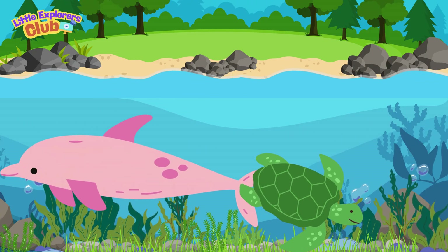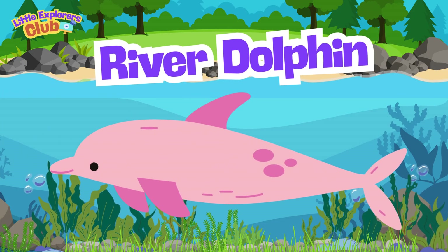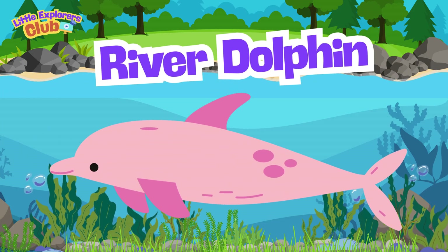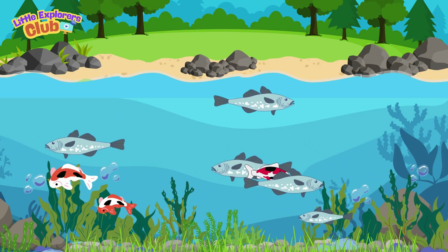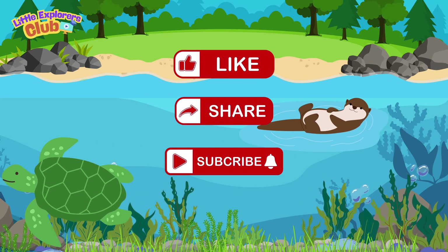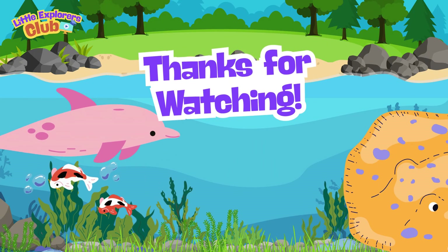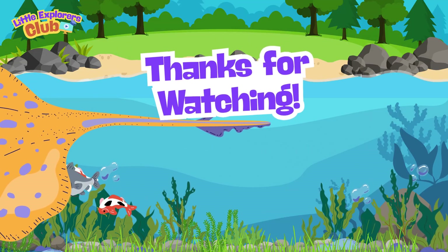Wow, wasn't that amazing? Today we learned all about one of the wonderful creatures living in our lakes and rivers. But our adventure doesn't stop here — there are so many more river friends waiting to meet you. Don't forget to like, share, and subscribe, so you can dive into the next animal adventure with us. See you next time, little explorers! Let's keep swimming through the river world together!